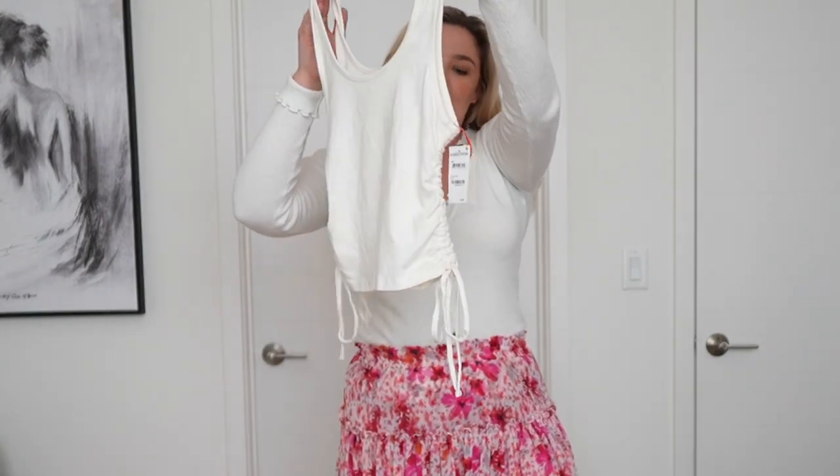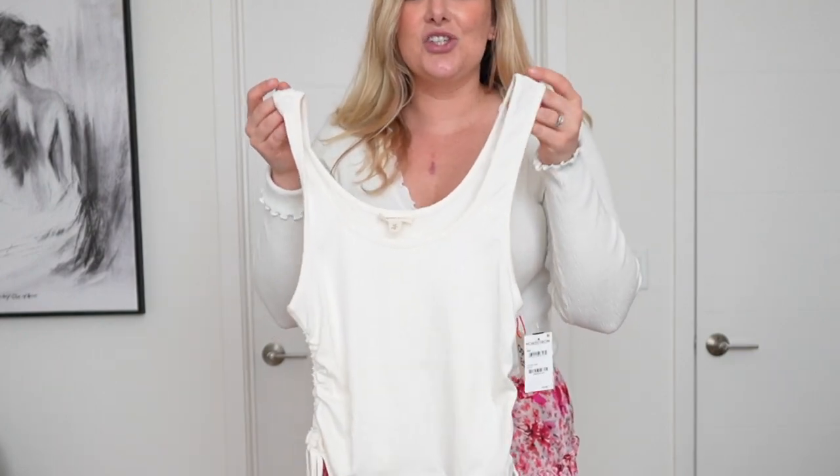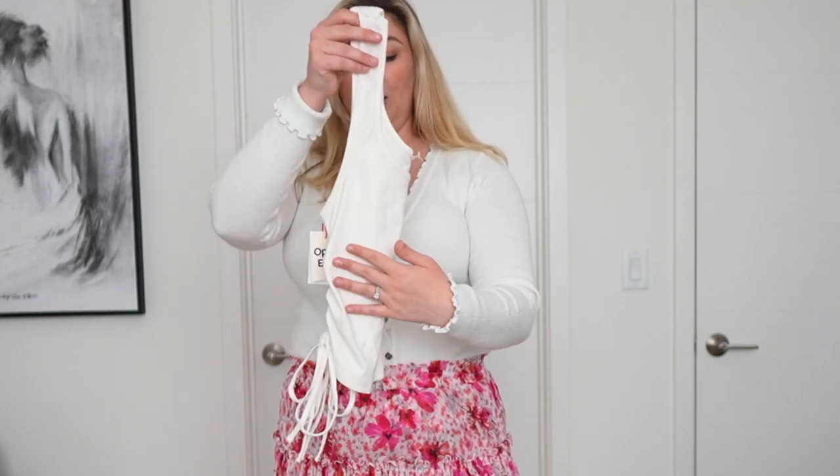Next up is this ruched-on-the-side cotton blend tank top from Open Edit. This retails for $24 and I wish I could have you feel through the screen how absolutely soft this is — I'm so pumped to put this on. I am a little worried about how tight it's going to be, just because I like to eat and in a really tight top I can look bloated. But I'm really excited to try it on — and the price point is lower than I was expecting for a top of this quality.